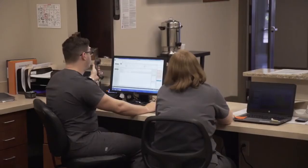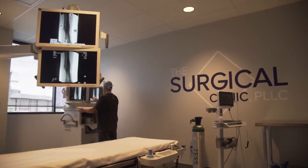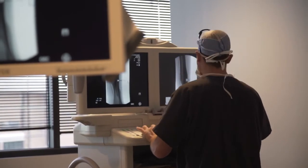We are fully staffed with medical assistants, a surgical scheduler, two registered nurses, two x-ray techs, and we have nurse anesthetists that help us with procedures here.